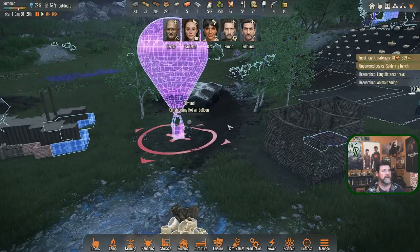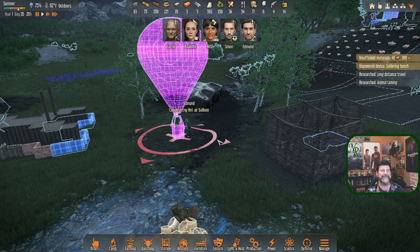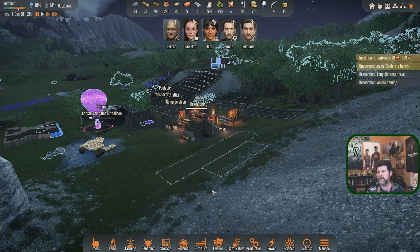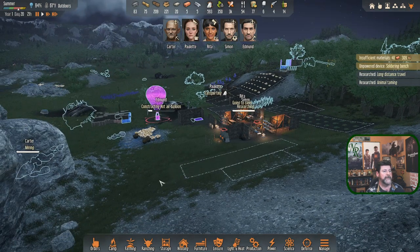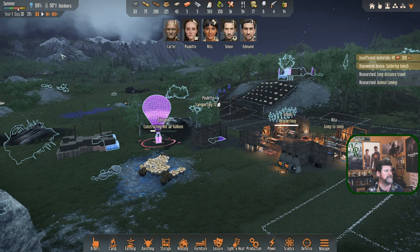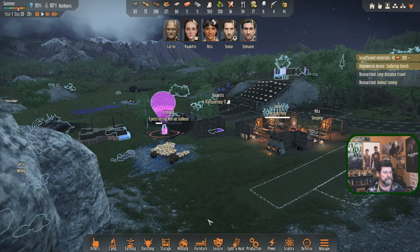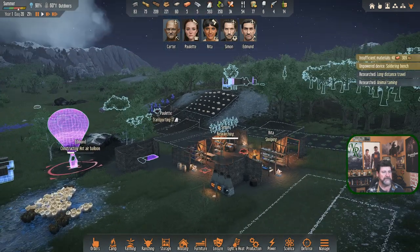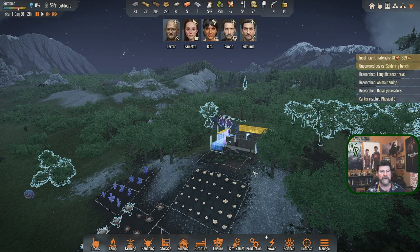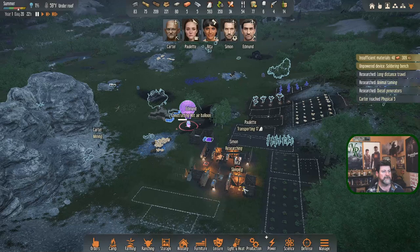We are building - that's probably going to finish the next day, meaning next episode. How long have I been recording? About that time. I just noticed in that area there's what looks like a cave with a fire and a roof and some lighting - like a meteor impact. Diesel generators were mentioned. Carter reached physical five.